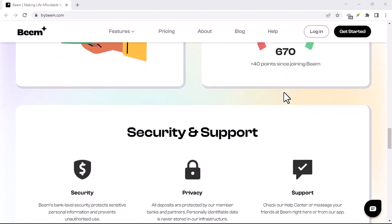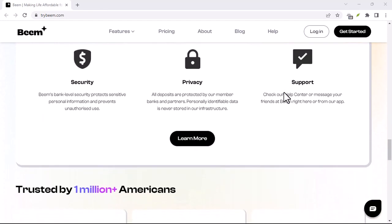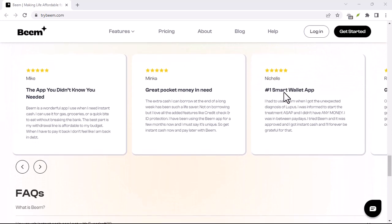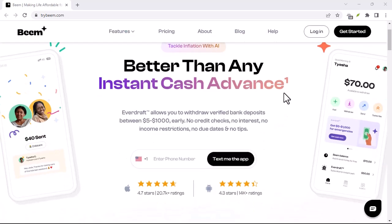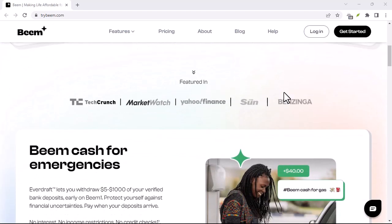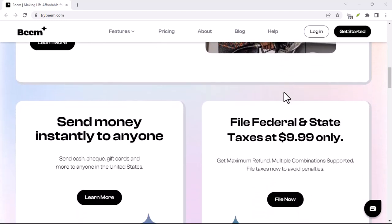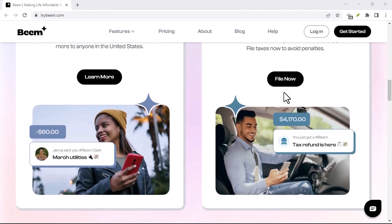Bonus tip: The Beam website. While contacting them directly is the best way to get personalized help, Beam's website also has a treasure trove of resources that might solve your problem without needing to reach out to customer support. Head over to Beam.net and explore their FAQ section. They've got a bunch of helpful articles that address common Beam app questions and issues. There's also a search bar on the website, so you can type in your specific concern and see if there's a relevant article that can help.